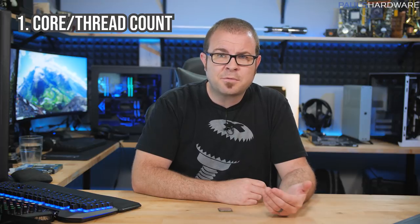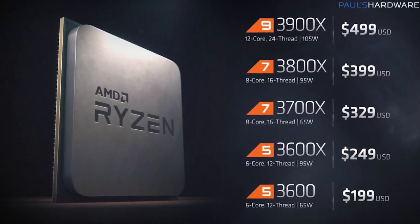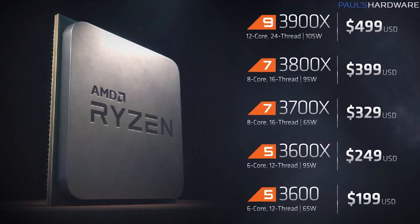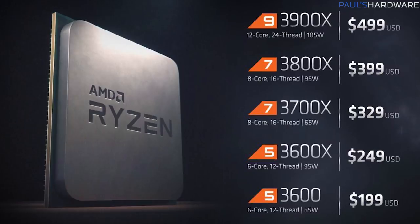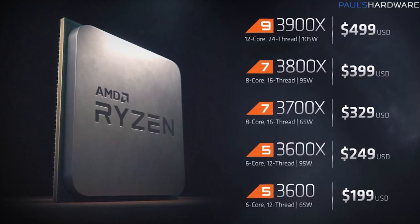First, Intel needs to stop skimping on cores and threads. AMD has made hyperthreading — or simultaneous multi-threading — standard even at the lower end of their product stack, and Intel needs to stop treating it as a magic price-inflating unicorn. AMD's Ryzen 5 3600X is a 6-core, 12-thread, 3.8 to 4.4GHz CPU with 35MB cache, 95W TDP, at $249. The Ryzen 5 3600 is also 6 cores and 12 threads at 3.6 to 4.2GHz with a 65W TDP for $199 — both unlocked. Intel needs to match AMD with a 6-core, 12-thread CPU; nothing less will be acceptable in this price range.